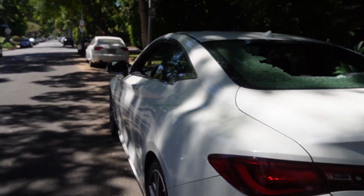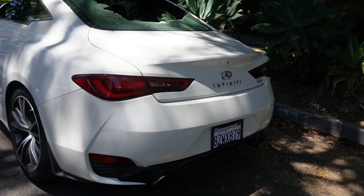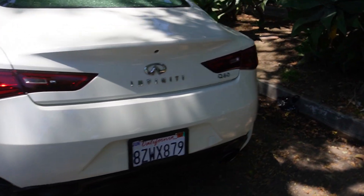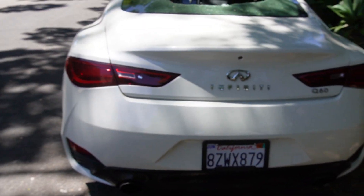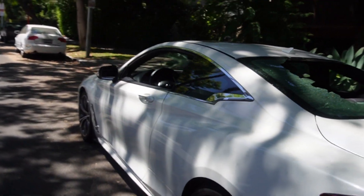Hi, this is Max and this is my customer's 2018 Infiniti Q60. It's a luxury sports car. Very fast.